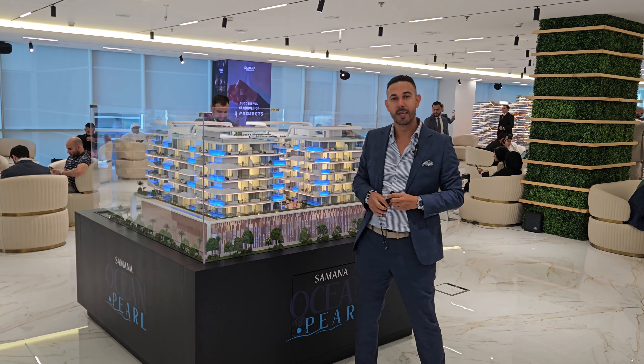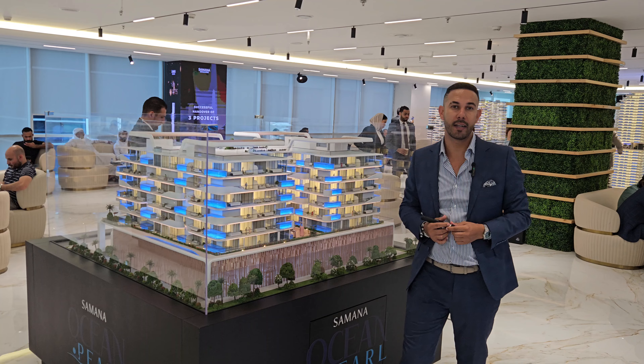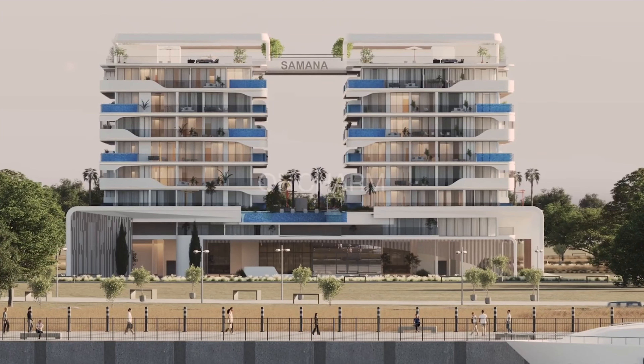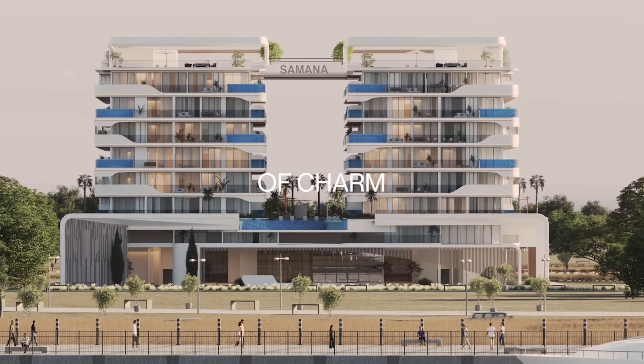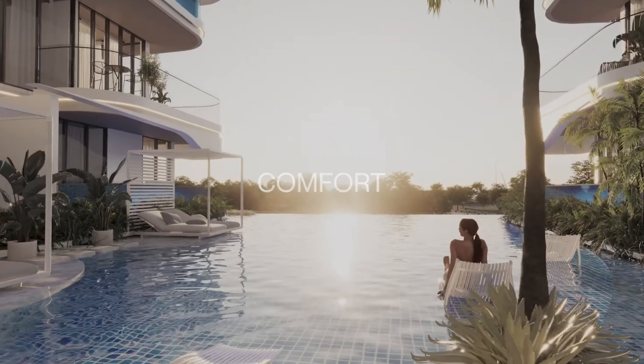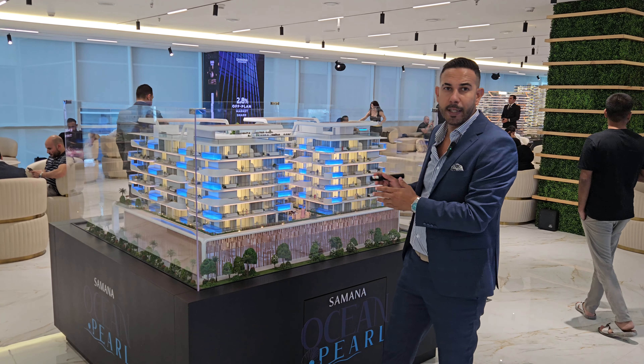New launch by Samana Development: Samana Ocean Pearl, located on the Dubai Island. It's a prime location with beach access, and all units come with a private pool. It offers one, two, three, and four bedroom apartments — Samana has finally launched a project with up to four bedroom units.